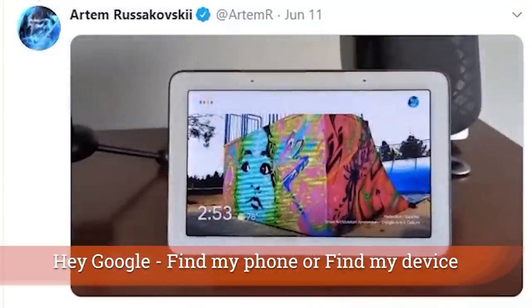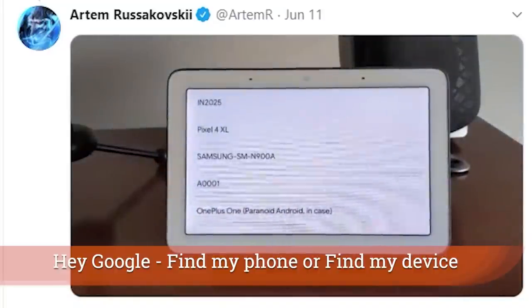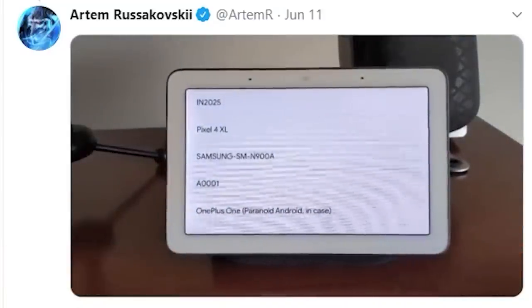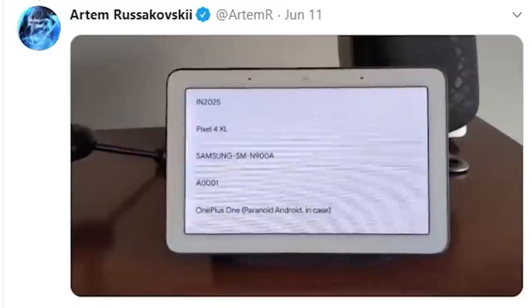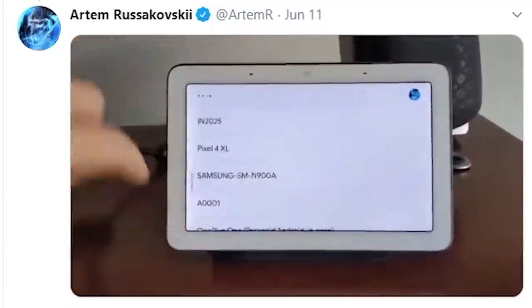If you have multiple phones in your home and you've ever asked Google to find your phone — if you had more than two registered to your account it couldn't find the other ones. Well, Google actually confirmed that this new feature is alive and well: you can get up to nine phones located and it will ask you about phone one, and if you say no it'll ask you about the different phones on your account to find which one you'd like to locate.